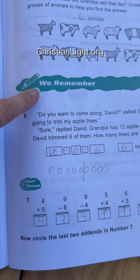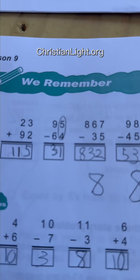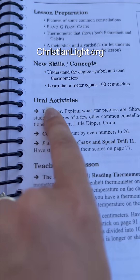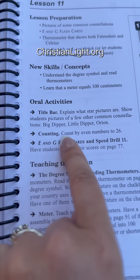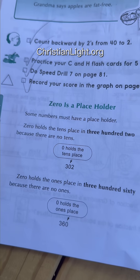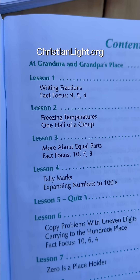Every lesson has a section called We Remember. This is a built-in review that helps them practice old concepts daily without it feeling repetitive or overwhelming. Christian Light Education also includes mental math and oral drill exercises at the start of the lesson — quick, out-loud practice problems that help keep math facts sharp.